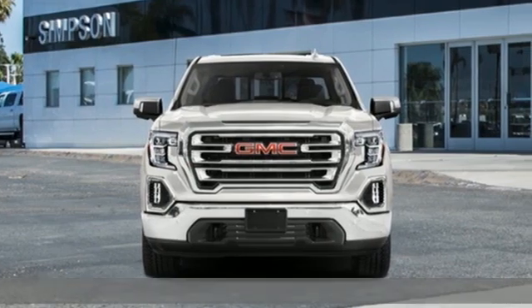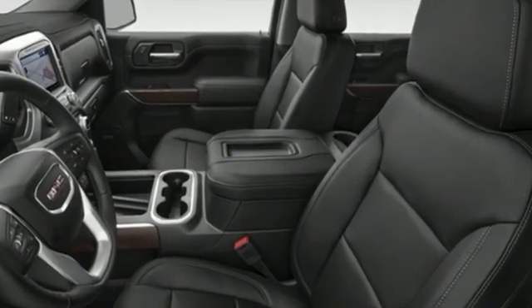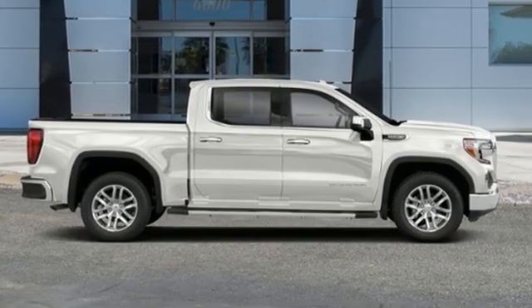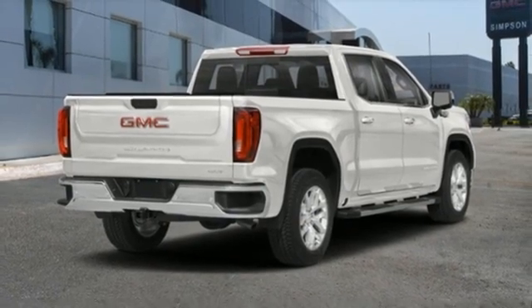A great vehicle is comprised of great features like these: V8 engine, four-wheel drive, automatic transmission, trailer brake controller, integrated navigation system, Wi-Fi hotspot, dual zone climate control.